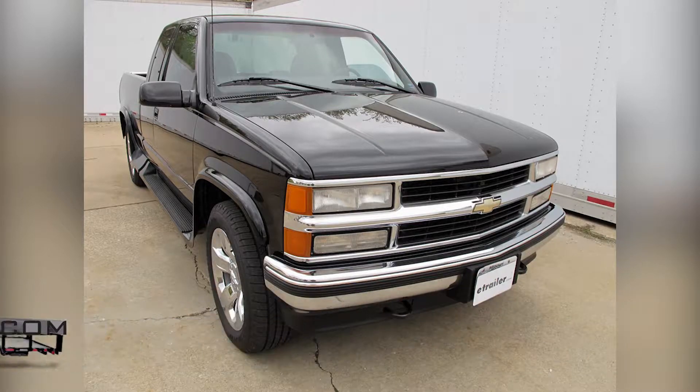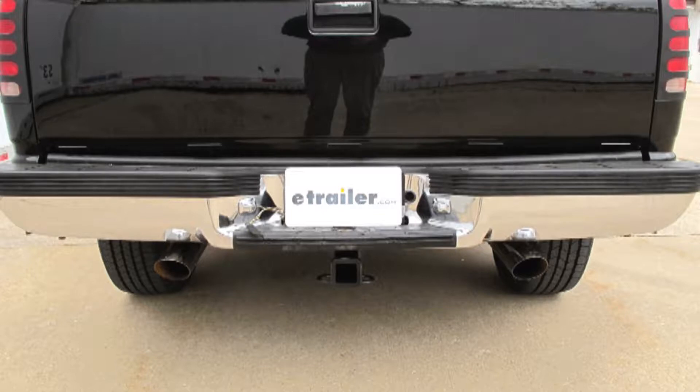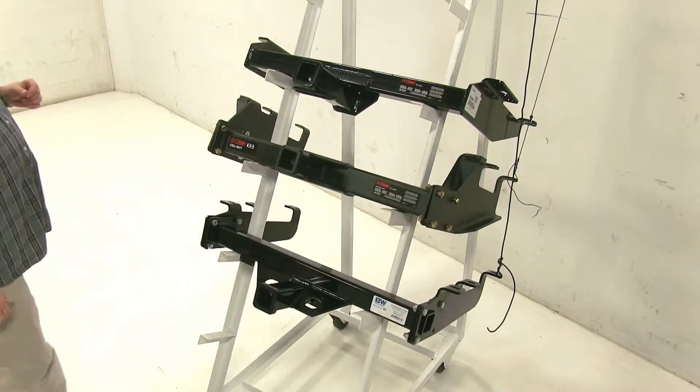Today we're going to be going over the best hitch options available for your 1990 Chevrolet CK series pickup with standard or step bumper. When searching for heavy-duty hitches for your vehicle, these are going to be the top three that you're going to find here.